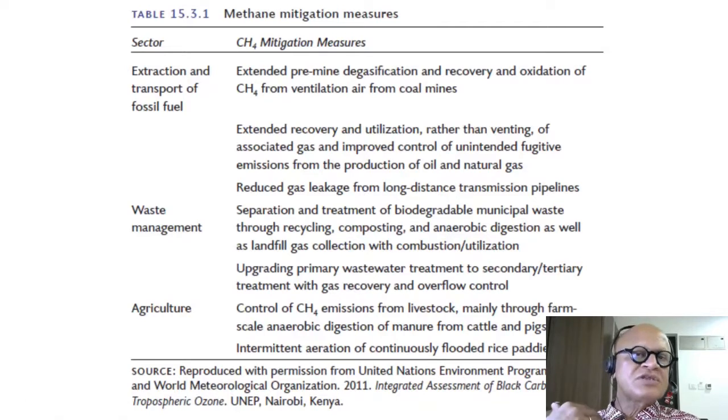Upgrading primary wastewater treatment to secondary and tertiary treatment with gas recovery and overflow control. Usually you can just release whatever gas is emitted into the air, or you can invest further and go from primary treatment to secondary treatment where gases are extracted, captured, and addressed through combustion and utilization.